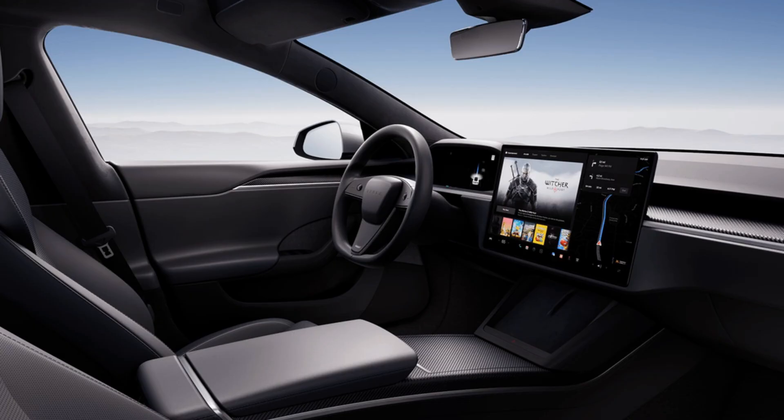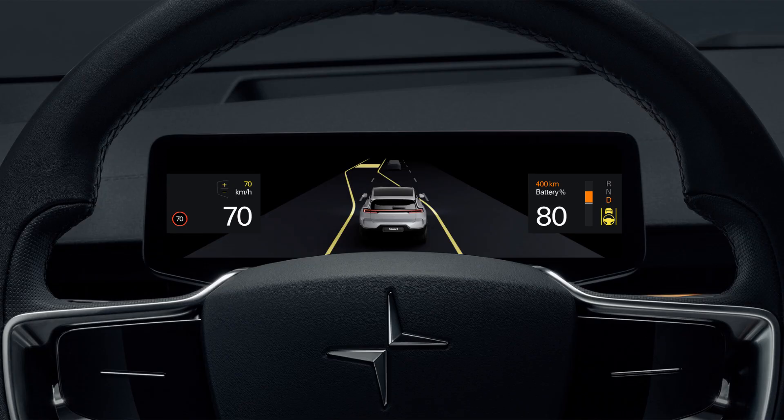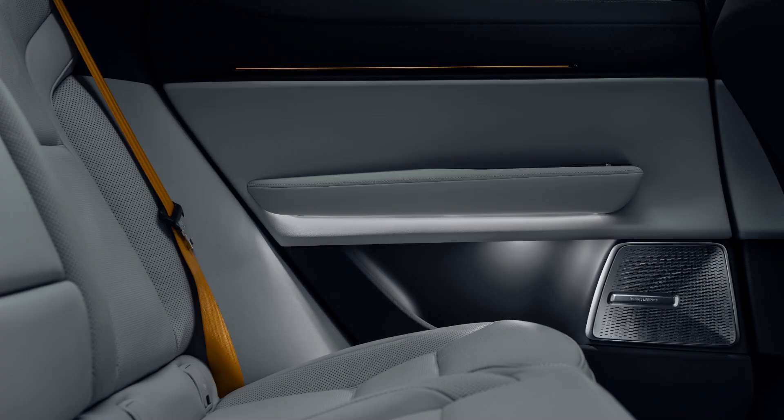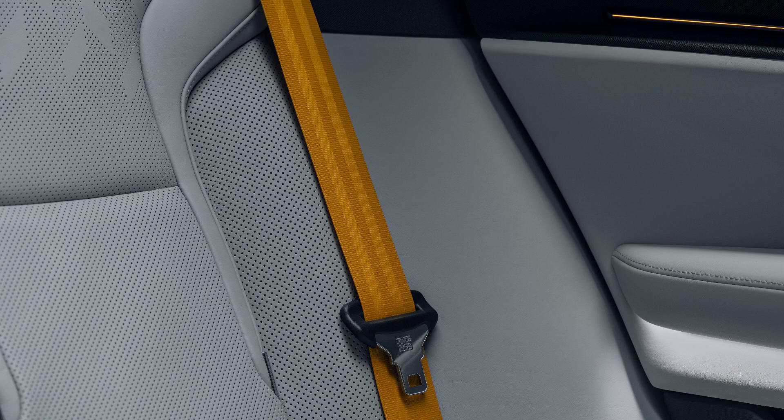The Polestar 3's infotainment system is a testament to modern design, centered on a 14.5-inch Google-based interface that is intuitive and responsive, integrated with Google Maps and Google Assistant. The Polestar 3 also boasts a remarkable 25-speaker Bowers & Wilkins stereo system for an immersive audio experience. As a new model, it features a cutting-edge, highly customizable interface with sustainable material choices extended to the tech design.